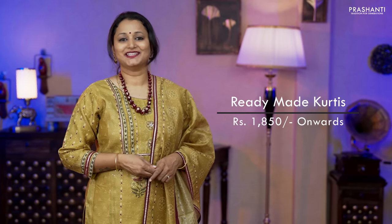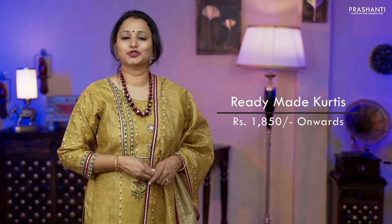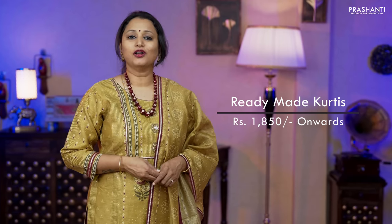Hello all, welcome to Prasanthi. This is Brinda. In today's new arrivals, we are going to see ready-made suits with top, bottom and dupatta. All these suits are priced at ₹1,850 and it goes up to ₹3,350. Let's get started.